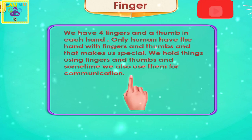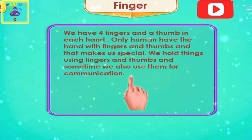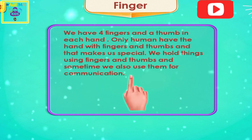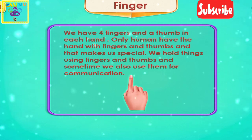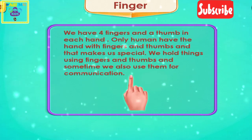Number one: Finger. We have four fingers and a thumb in each hand. Only humans have a hand with fingers and thumbs, and that makes us special. We hold things using fingers and thumbs, and sometimes we also use them for communication.